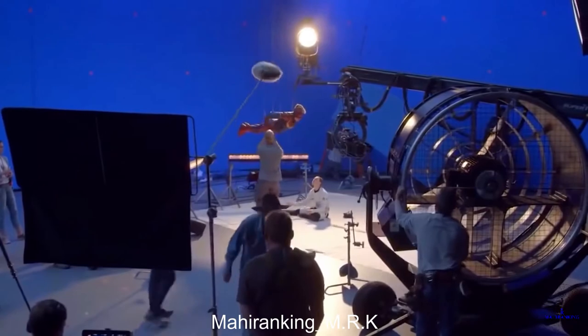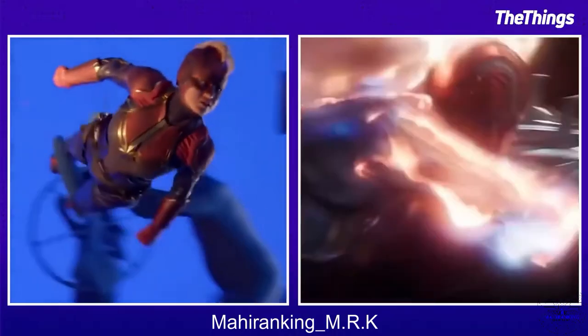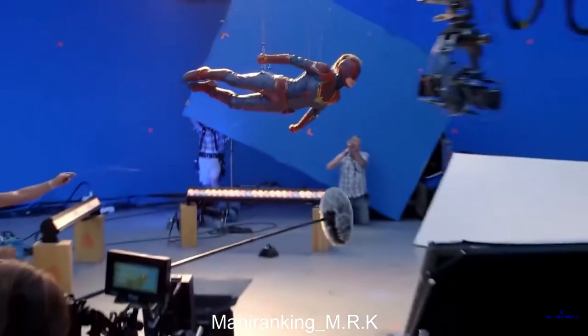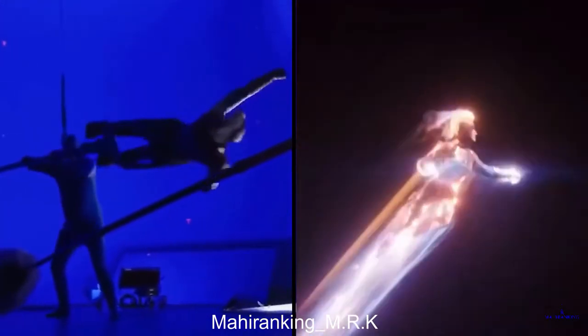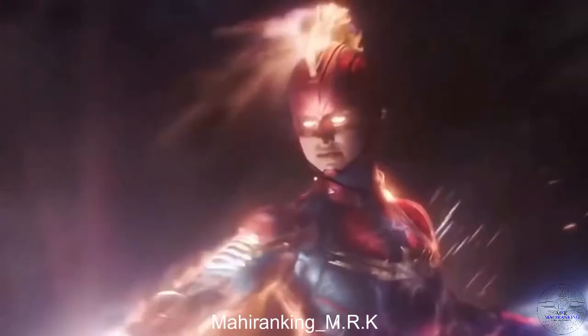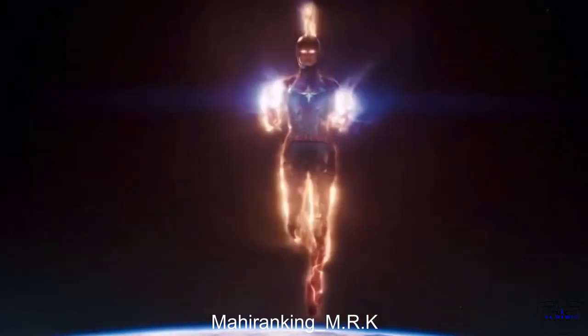Getting Captain Marvel in the air involved a lot of green screen and major dedication from Brie Larson. The actress was attached to a contraption made of poles that allowed the film crew to rotate her and manipulate her in any direction they needed, all done in front of a green screen so that her powers, location, and even part of her suit could be added in during post-production.